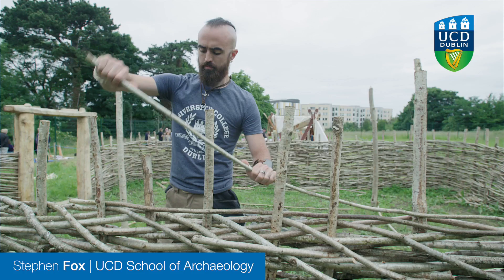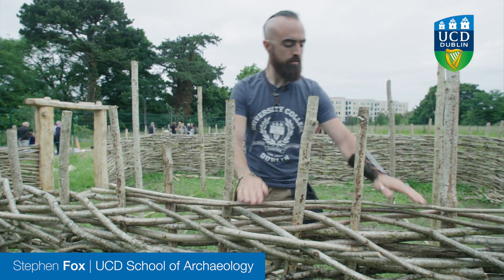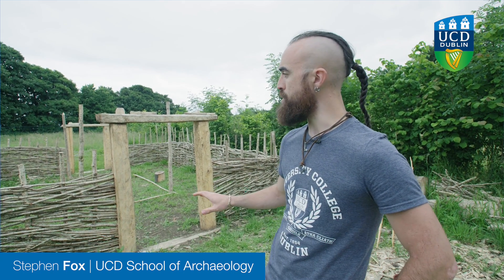The house itself is based on houses that survive from the Wood Quay excavations in Dublin. We found hundreds of these houses in different shapes and sizes, but the most common is what we call type 1.